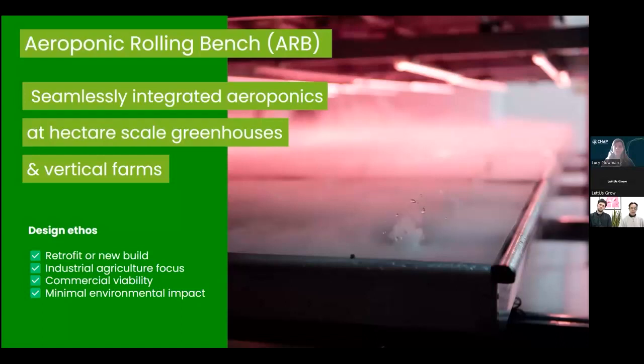The aeroponic rolling bench product is our latest product, which takes all our knowledge, experience and learnings from our static aeroponic systems and packages it into a suitable product for large-scale industrial greenhouses and vertical farms. Our ethos as a design team was to ensure this product is suitable for both rolling-benching facilities and new-build products, whether glasshouses or vertical farms, with a real industrial agricultural focus — a much bigger scale than what we've produced in the past.